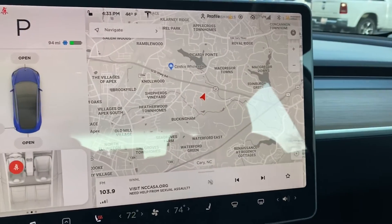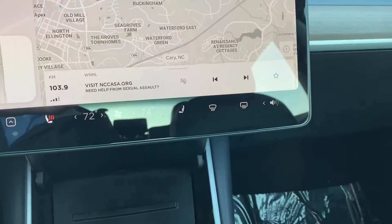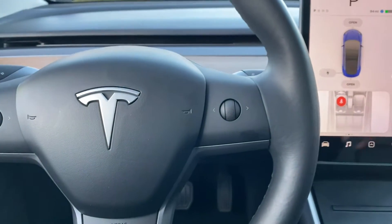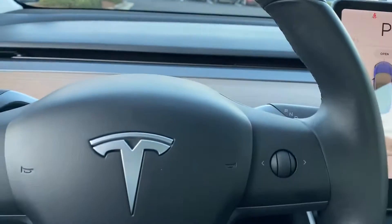You have the full touchscreen navigation, and the audio system you can turn on or off and change stations. You also have controls in the steering wheel that control this screen. Now that we're inside you can see it is pretty much a full glass roof for front and rear passengers. It dims automatically as the sun gets out, giving a very open and airy feeling in this car.